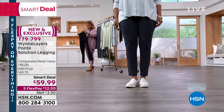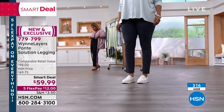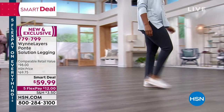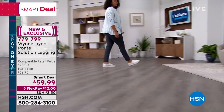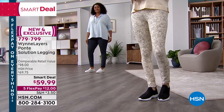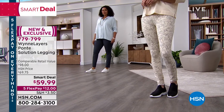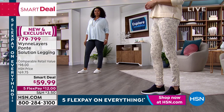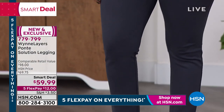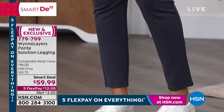Let us know what you think — write to us at info@marlowynn.com, post on Facebook in the Winner's Circle Marla Wynne Collection, or on Instagram. I also want to show you what's inside the pants — there's a story there too.